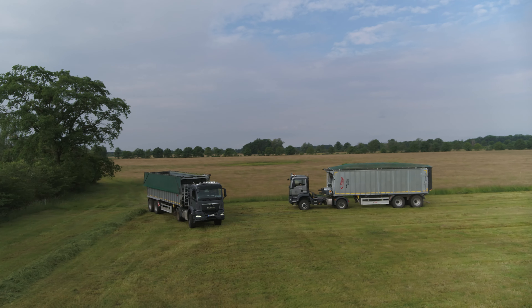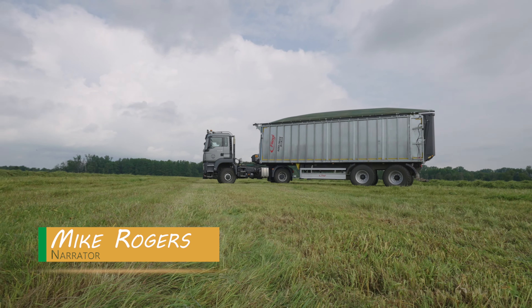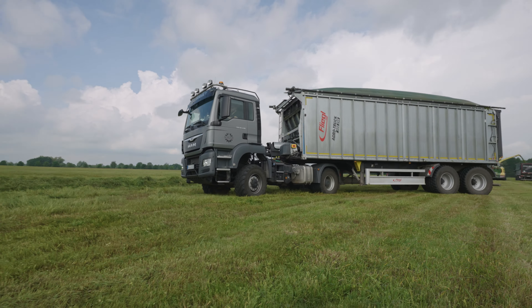Gunther Schutzer's fleet comprises 12 tractors, 4 agricultural trucks, 2 self-propelled slurry tankers, 4 combines, and 4 forage harvesters. Grass foraging and maize harvesting make up around 40% of the company's turnover.